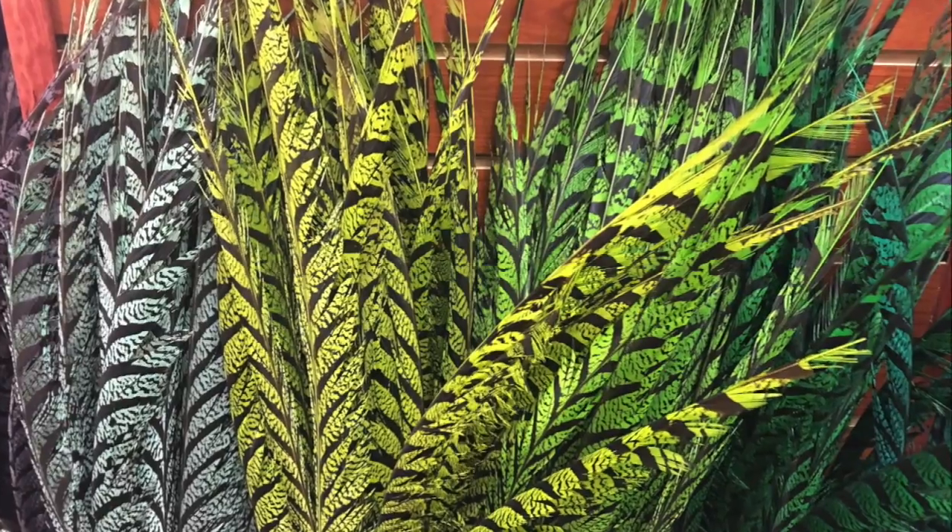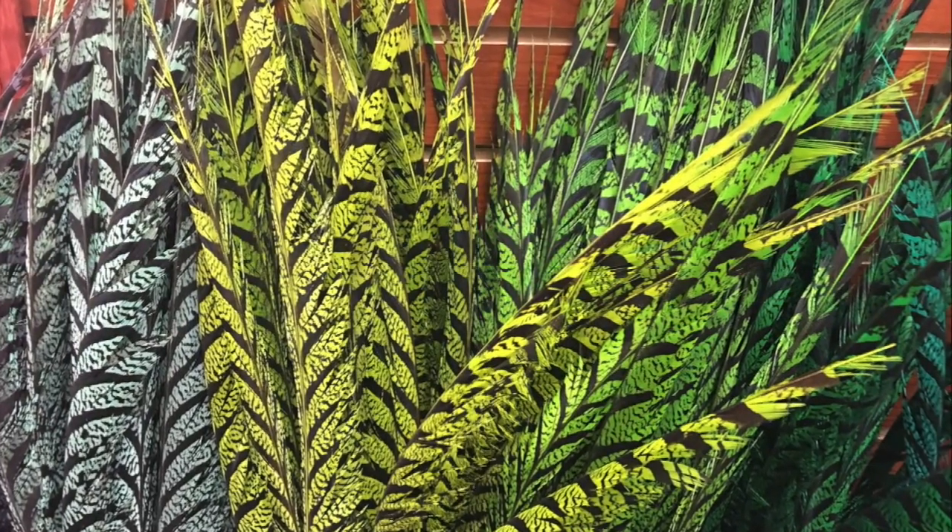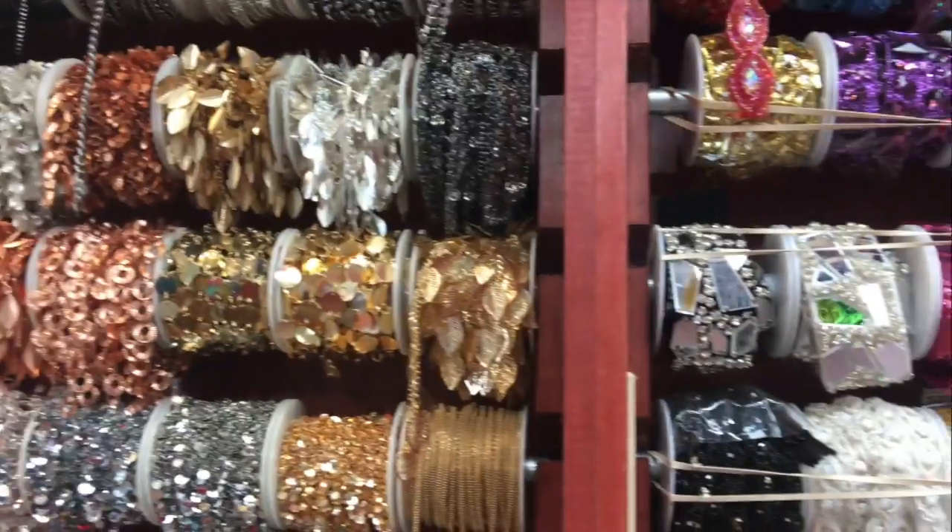I seriously have never seen so many feathers in one place before, but oh wait — wait till you see the things on the spools.